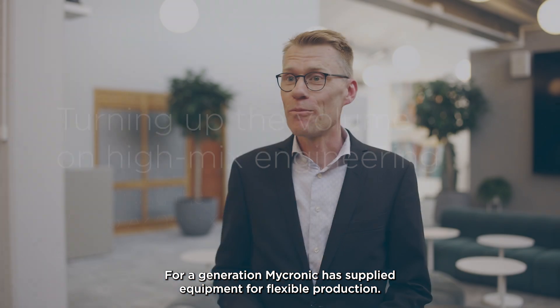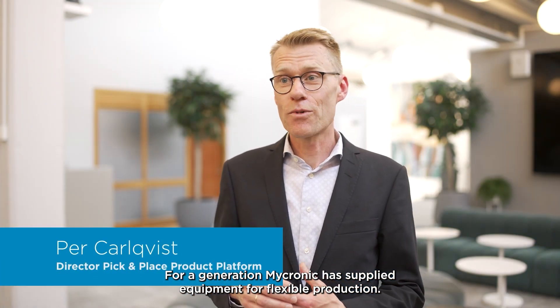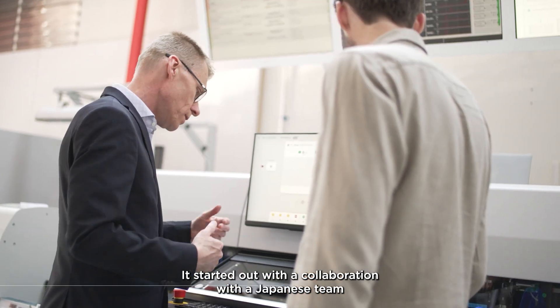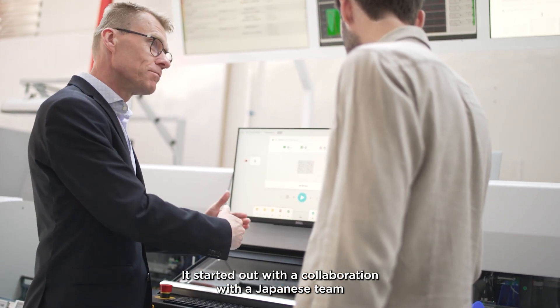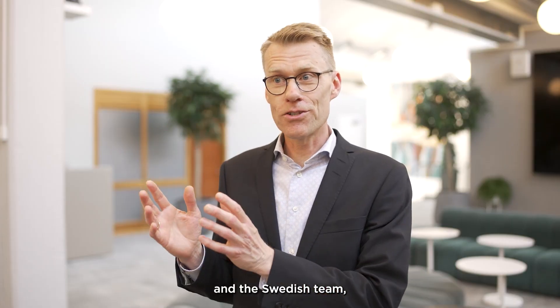For a generation, Micronik has supplied equipment for flexible production. It started out with a collaboration between a Japanese team and a Swedish team.